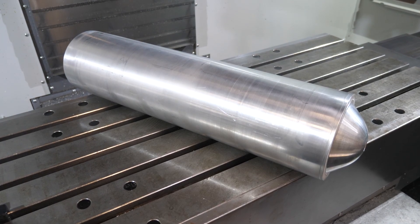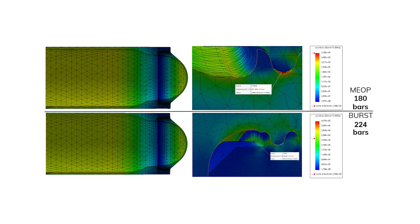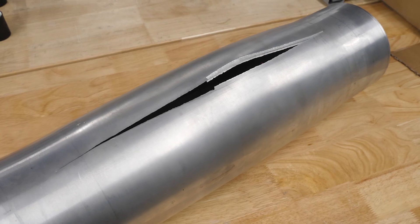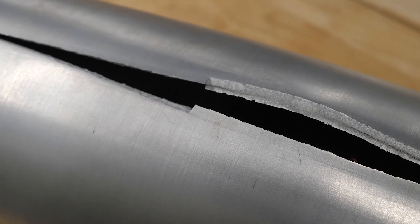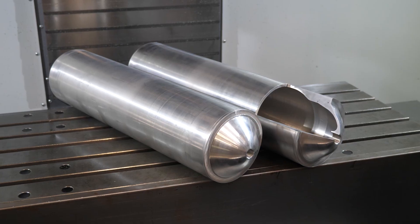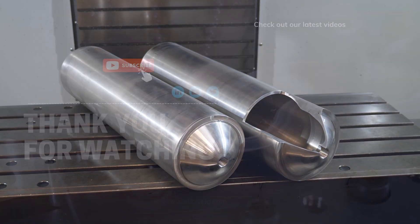Thanks to their design and the quality of the FSW weld, these aluminum tanks can withstand burst test pressures of up to 224 bars or 4,700 psi. Even under these high pressures, the welds have robustly held. Interested in upgrading your production of tanks for the aerospace sector? Contact us!